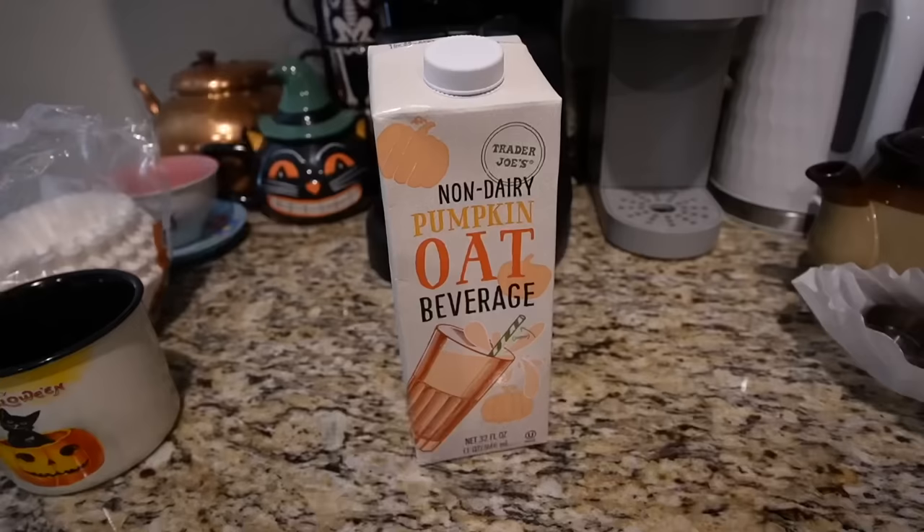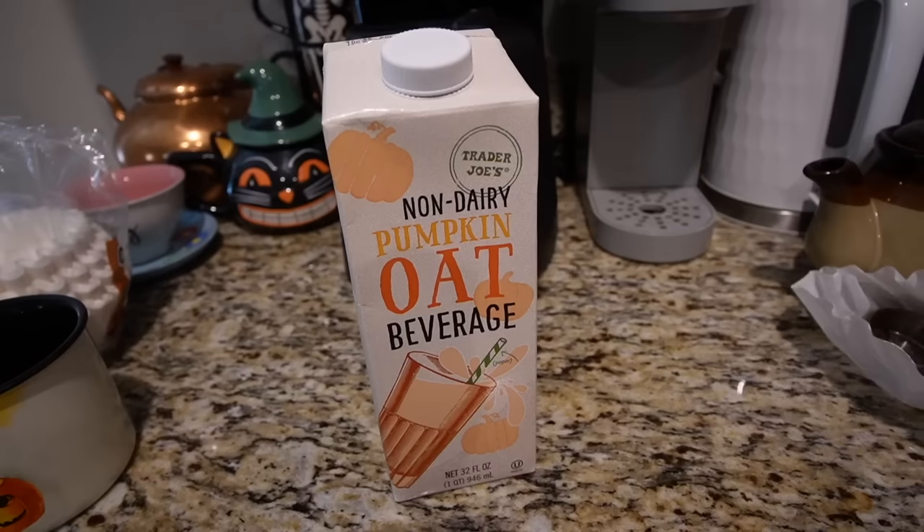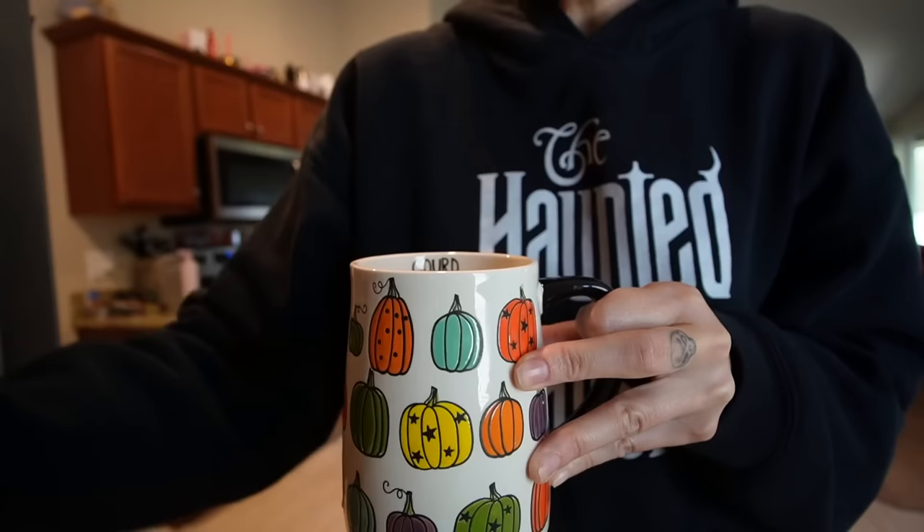Another item I got is the non-dairy pumpkin oat beverage. I'm gonna use this as a creamer for my coffee and give it a shot now. Since it's not technically creamer — it's basically an alternative milk flavored with pumpkin — I'm putting in a decent amount. It is definitely orange, so that's a good sign. It does actually have pumpkin puree in there, so I know it's actually pumpkin and not just pumpkin spice flavoring. It tastes more natural and less artificial. It's really good — you can definitely taste the pumpkin in there. Thumbs up!